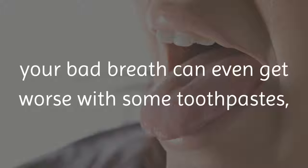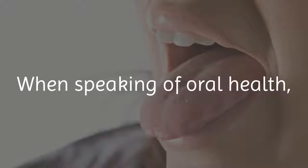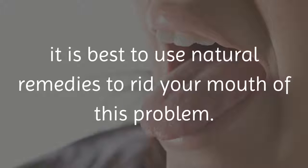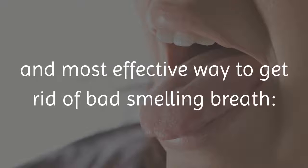Interestingly enough, your bad breath can get even worse with some toothpastes or other products because they are full of harsh chemicals. When speaking of oral health, it is best to use natural remedies to rid your mouth of this problem. Here is the safest and most effective way to get rid of bad smelling breath.